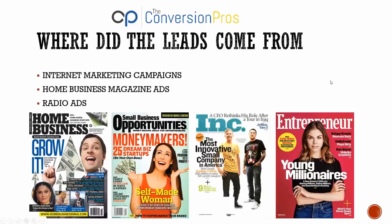Where do our leads get generated from? First, through internet marketing campaigns — huge paid ad campaigns looking for people that want to work from home or start a home-based business. We're talking thousands and thousands of dollars spent on these marketing campaigns. They're also in home-based business magazines — full-page ads in magazines you've seen at Barnes & Noble, the airport, and the grocery store. If someone picks up these magazines and answers an ad looking for a home-based business or to make money, what hotter lead can you get?